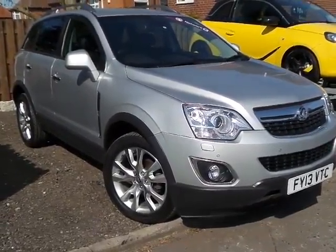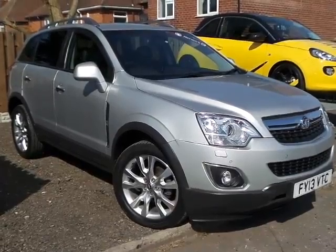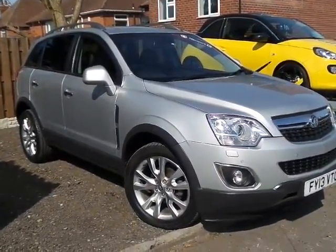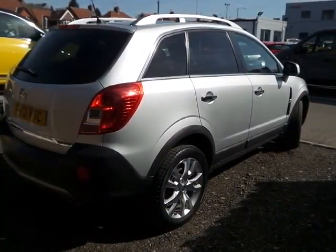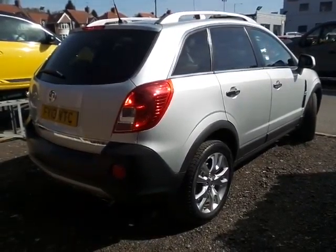Welcome to Pentingham Mansford where we have a very nice example of the Vauxhall Antara, 2.0 diesel, 4-wheel drive automatic, finished in silver, with alloy wheels all round. A very capable utility vehicle, both on and off road.